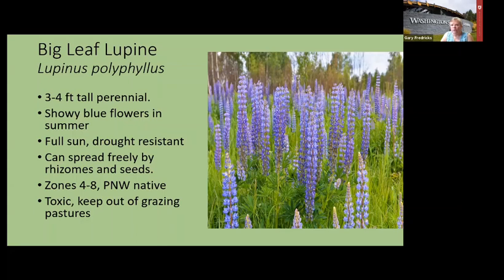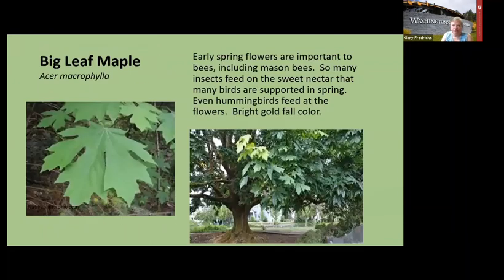Plant lupine in a small area and you may want to contain it because it spreads by rhizomes. Putting rock dug into the ground around it should help. The seeds can last up to two decades in the soil, so if you're rototilling or carrying seeds on your clothes you may get lupines where you don't want them. Keep them out of grazing pastures because the whole plant is toxic. Big-leaf maple is a great shade tree if you've got the space — the bees love it in the spring and it smells good when you're near it.